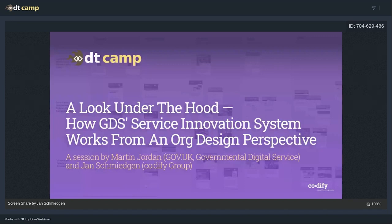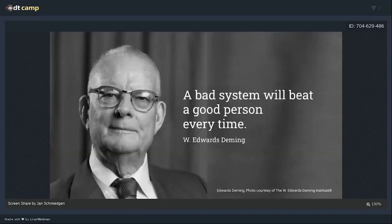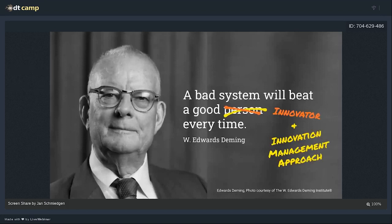First of all, I should say one thing: over the years I've become a big fan of Edward Deming, who once said this beautiful quote — 'A bad system will beat a good person every time.' And I would say a bad innovation system will especially beat good innovators almost every time too. You could put in here: innovator, design thinker, lean startup aficionado — whatever. But you could also put in any innovation management approach, because regardless of what agile way of working you use — be it Scrum, lean startup, or design thinking — if the system works against the principles of that approach, it will kill it.